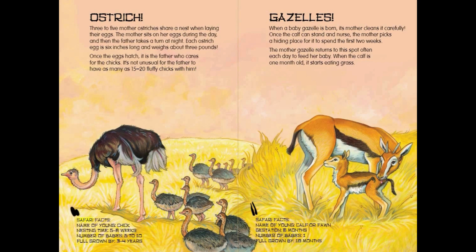Ostrich Safari Facts: Name of young — Chick. Nesting time — 5 to 6 weeks. Number of babies — 5 to 10. Full grown by 3 to 4 years.